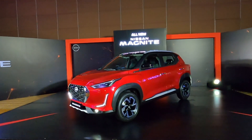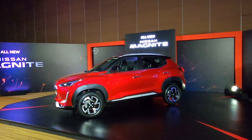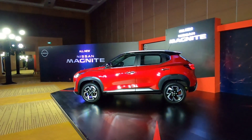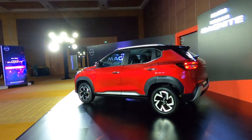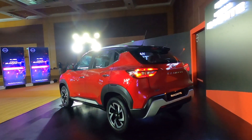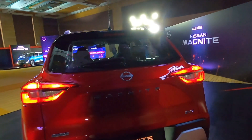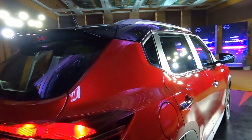This new Magnite compact SUV has a lot of responsibility as it faces tough competition in the sub 4 meter compact SUV segment. Competitors include the Kia Sonet, Hyundai Venue, Maruti Suzuki Vitara Brezza, Toyota Urban Cruiser, Mahindra XUV300, Tata Nexon, and Ford EcoSport. This is an all-new product ready to compete in a very crowded segment.